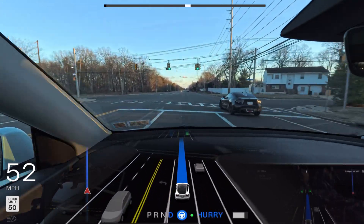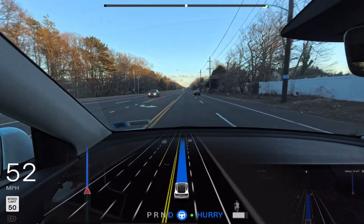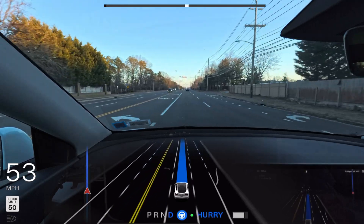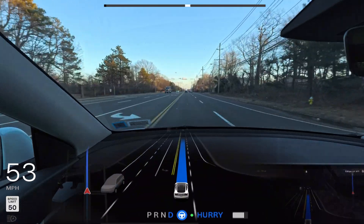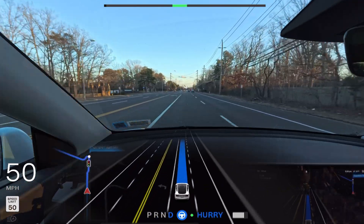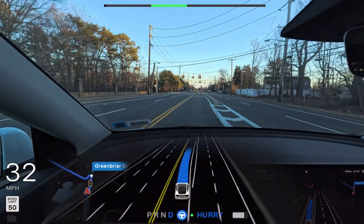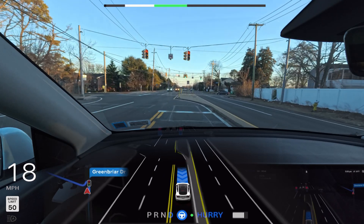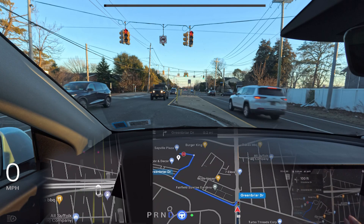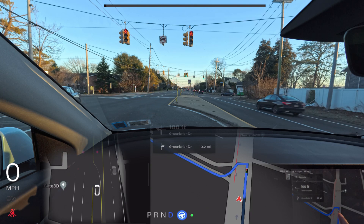We're two minutes away. This road can be a little confusing. But wow — the car knows exactly what it's doing. It pulled up to the red light and stopped perfectly. Let me zoom in on the GPS: we're here and need to make a left, but the GPS is routing us further ahead before turning.